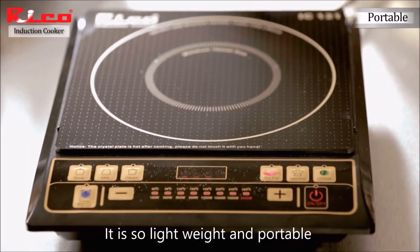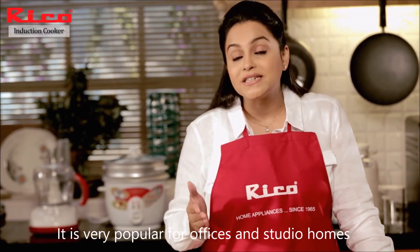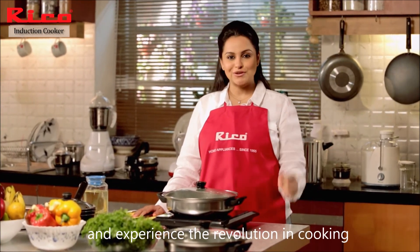It's so simple and portable that you can carry it to your vacation home. And it's very popular for offices and studio homes. So today, buy a Ricoh induction cooker and experience the evolution in cooking.